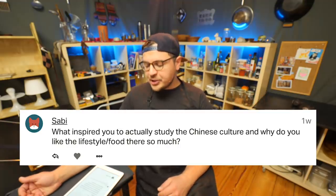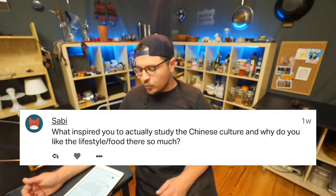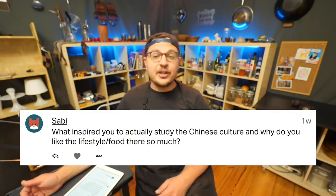What inspired you to actually study Chinese culture, and why do you like the lifestyle and food there so much? My interest in China, Chinese culture, Chinese language doesn't go back to one big event or anything — it was a natural progression.